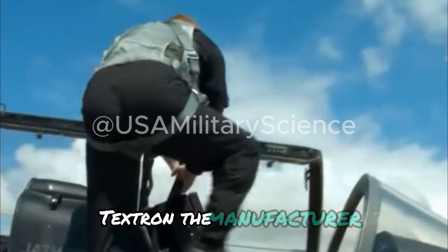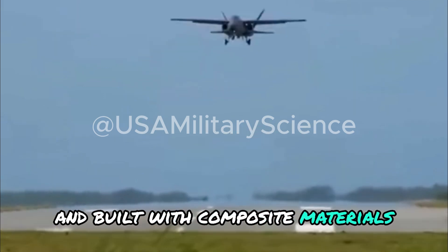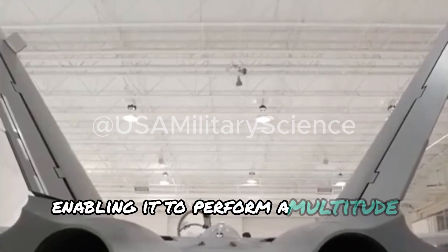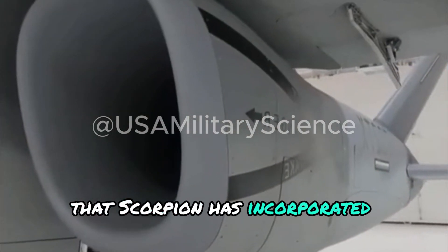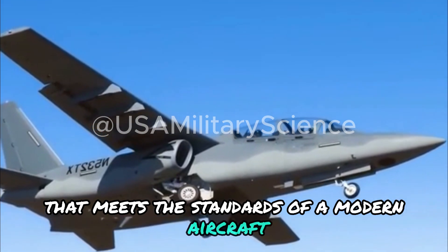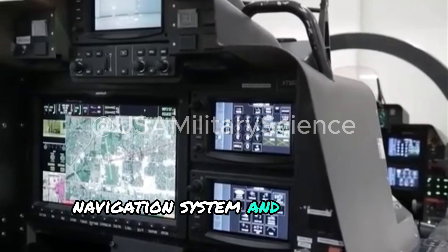Textron, the manufacturer, explains that the Scorpion is designed and built with composite materials for most of its fuselage and wings, enabling it to perform a multitude of tasks. As a product of the U.S., it's no surprise that the Scorpion has incorporated electronic equipment that meets the standards of a modern aircraft, featuring a multi-function display, navigation system, and guidance system.